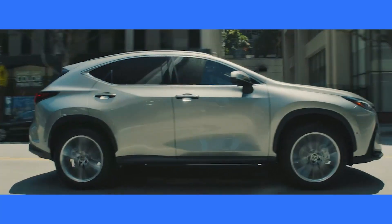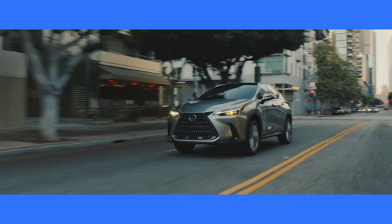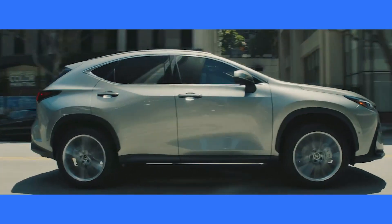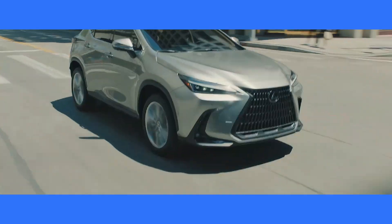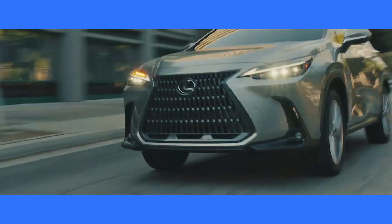Next up is the 2023 Lexus NX Hybrid. This model offers great fuel economy estimates, an upscale cabin, and an overall pleasant driving experience. It's priced between $41,955 and $57,805.